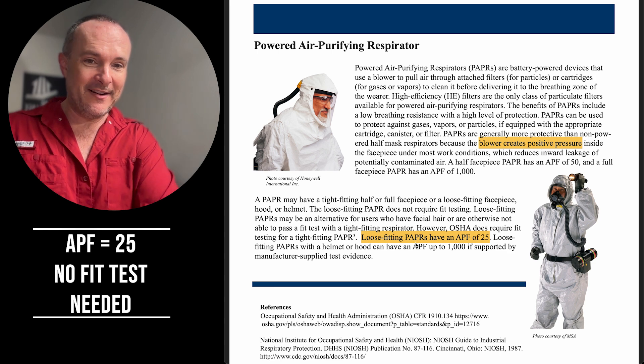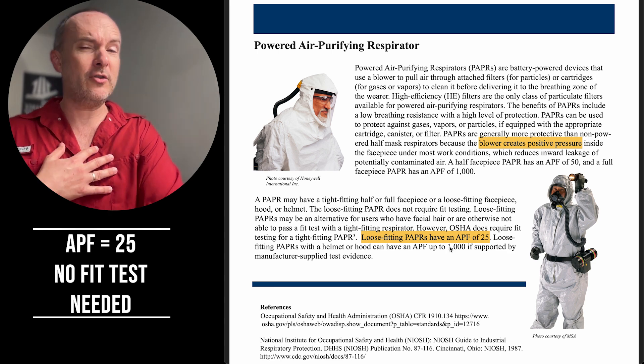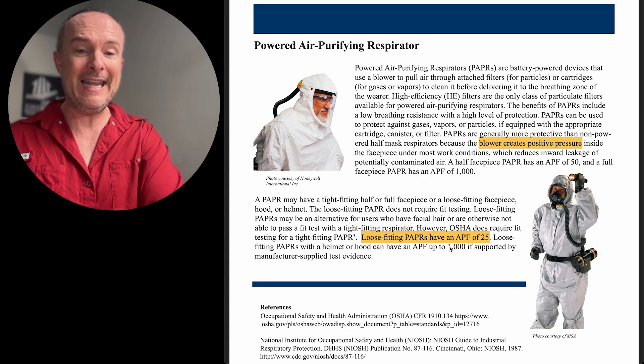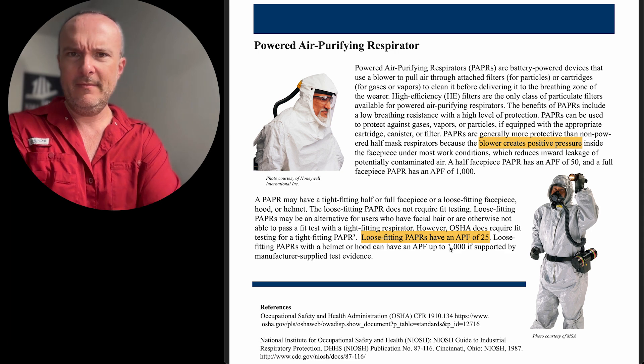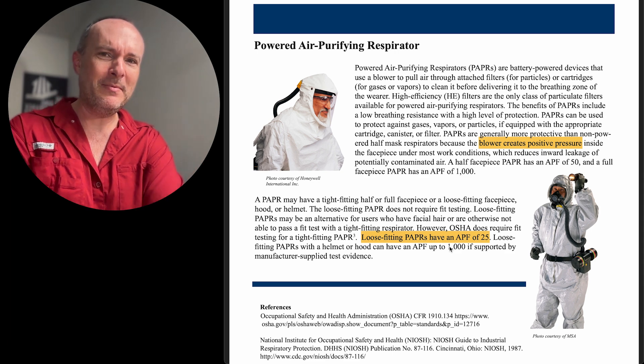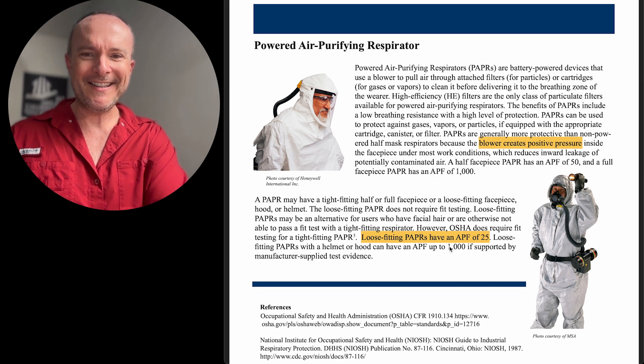You can get them up to an APF of a thousand. In the construction industry, I should not be exposing myself or my employees to anything requiring an APF of a thousand — that would probably be something you'd send hazmat people into, which is what the guy in the guide looks like he's trying to do.